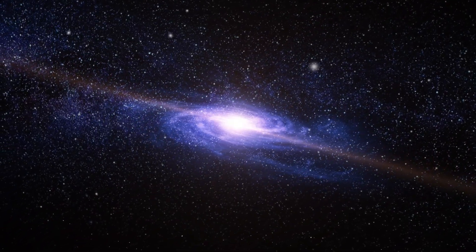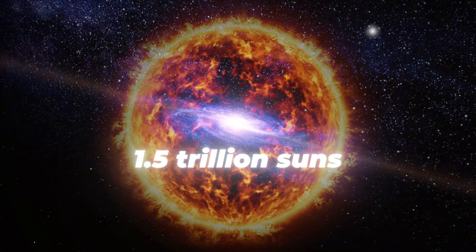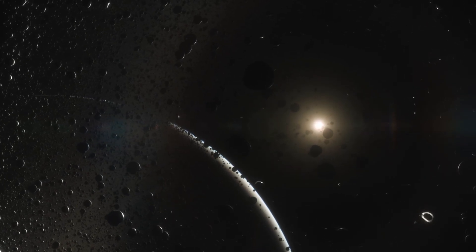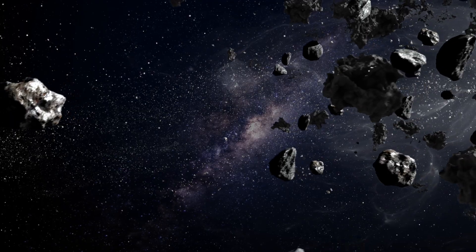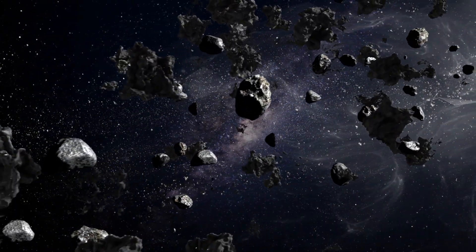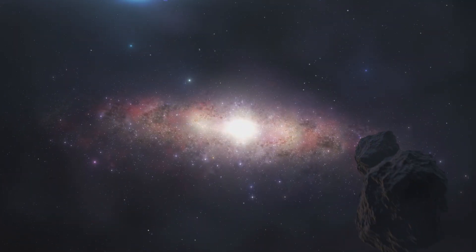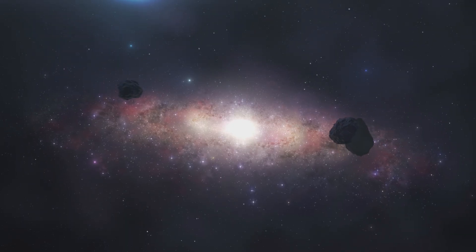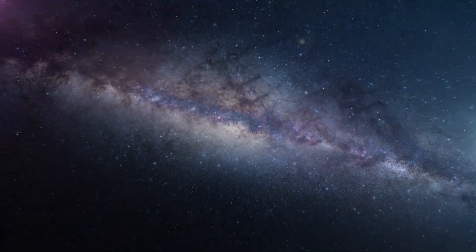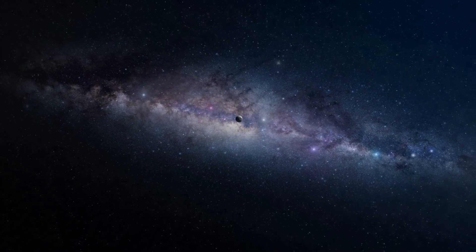The strongest measurements place the Milky Way's total mass, including dark matter, at roughly 1.5 trillion times the mass of the sun. The visible matter is distributed among stars, their planets, and vast clouds of gas and dust. If most stars have planets, as surveys suggest, the Milky Way likely hosts hundreds of billions of planets, possibly even trillions. As of 2025, more than 3,900 exoplanets have been confirmed, and many are rocky worlds within their stars' habitable zones. With so many planetary systems, the probability of life existing elsewhere in the galaxy is definitely tantalizing.